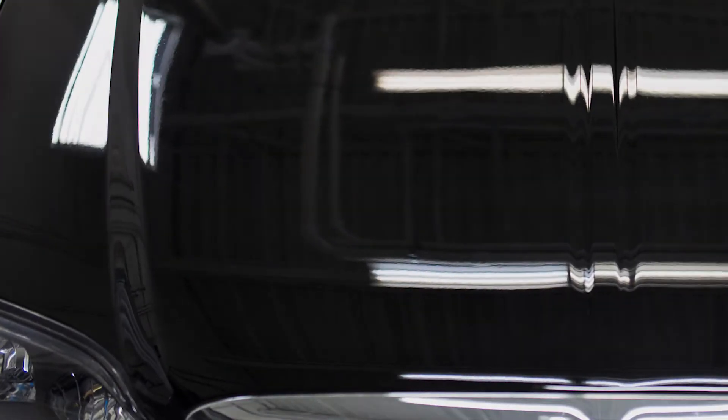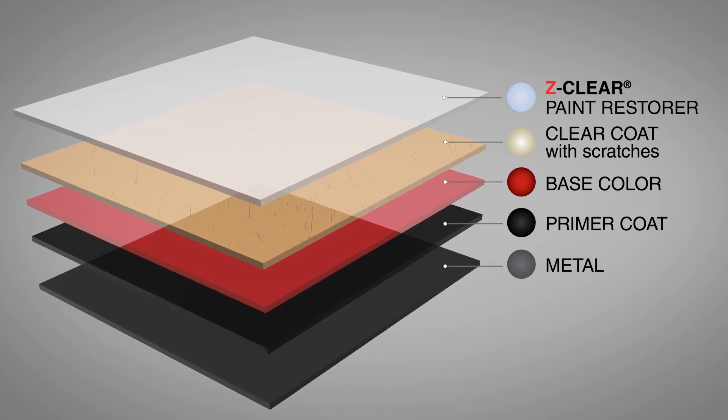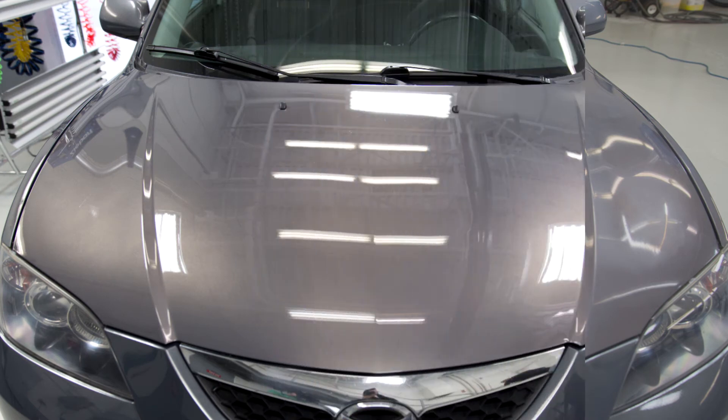Unlike paint correction or polishing solutions that remove layers of clear coat, our process involves applying a new permanent top coat to enhance the look of your vehicle. Z-BART Z-Clear Paint Restore will return any vehicle to its factory shine without the cost of an expensive new paint job.